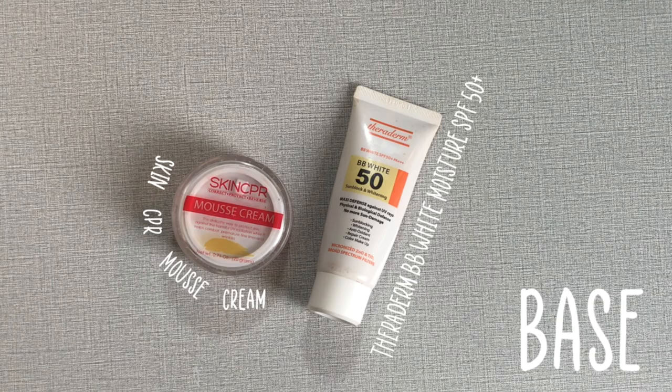The first thing I put on is the base. These are the products that I use on a daily basis. Today I will be using the Skin CTR Mousse Cream. I like to keep my base lightweight, that's why I use tinted moisturizers and sunscreens — it's also a bonus since they protect your face from sun rays. Make sure you cover your whole face and blend it in.